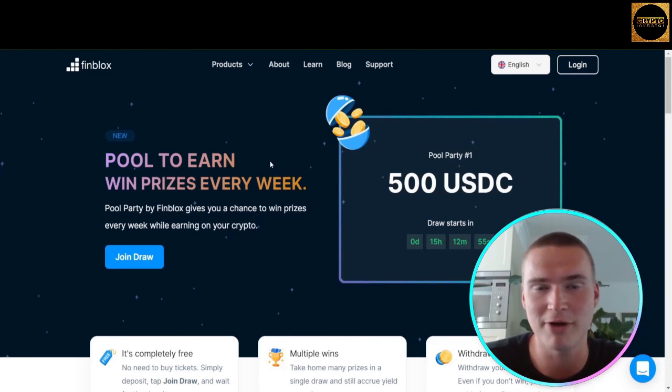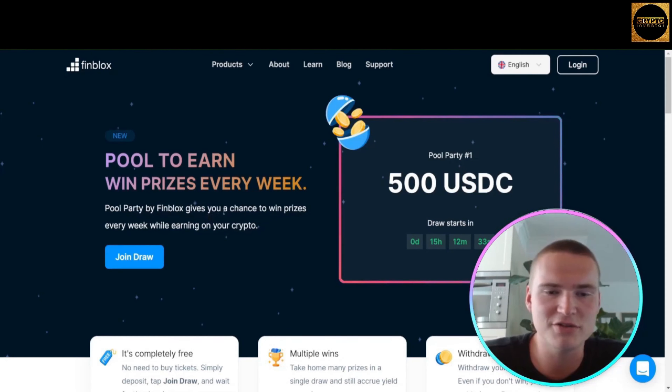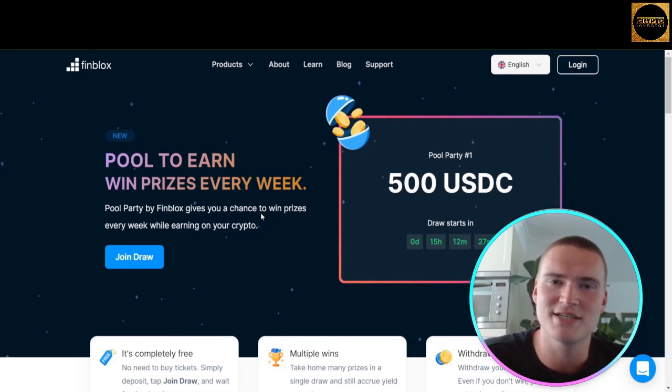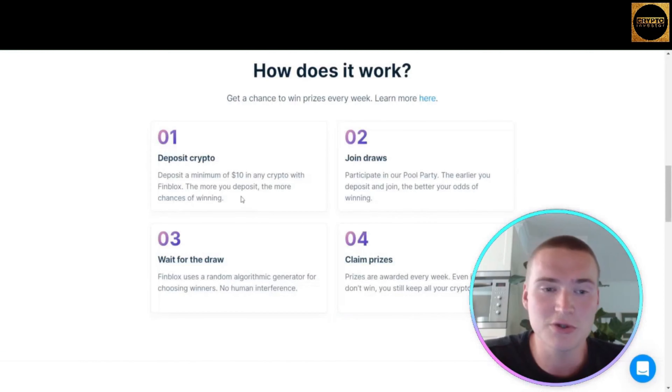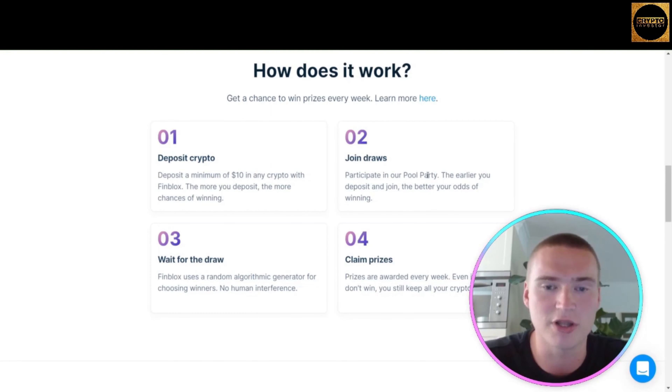Their new product is Pool Party, and it's brand new — you can get started using it right now via the links in the description. Pool Party gives you a chance to win prizes every week while still earning on your crypto. You deposit a minimum of $10 in any crypto; the more you deposit, the higher your chances of winning. You can join draws by participating in Pool Party, and the earlier you deposit and join, the better your odds of winning.